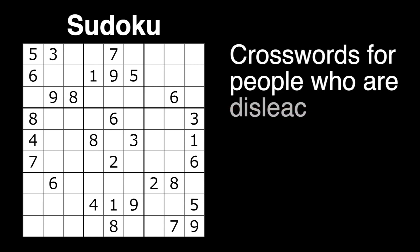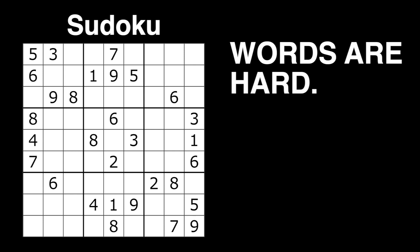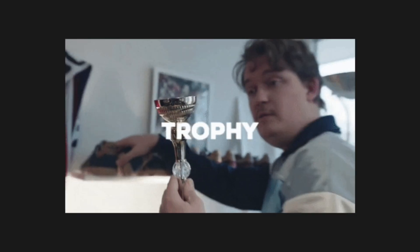Sudoku: crosswords for people who are bad at spelling. Words are hard, do maths instead. I don't mean to brag, but I have completed today's Sudoku. Completed being the keyword there. We may have got it wrong, but as a millennial, I get a medal for trying.